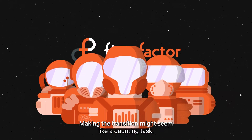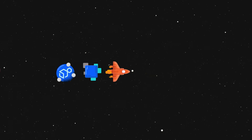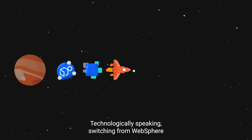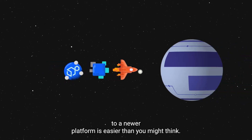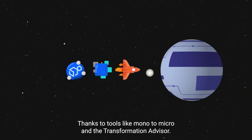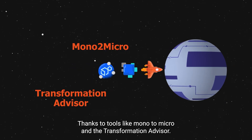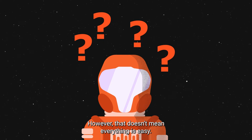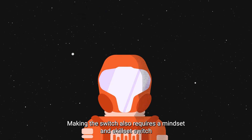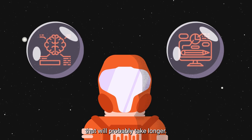Making the transition might seem like a daunting task, but luckily FlowFactor is here to help. Technologically speaking, switching from WebSphere to a newer platform is easier than you might think, thanks to tools like Mono to Micro and Transformation Advisor. However, that doesn't mean everything is easy. Making the switch also requires a mindset and skillset switch that will probably take longer.